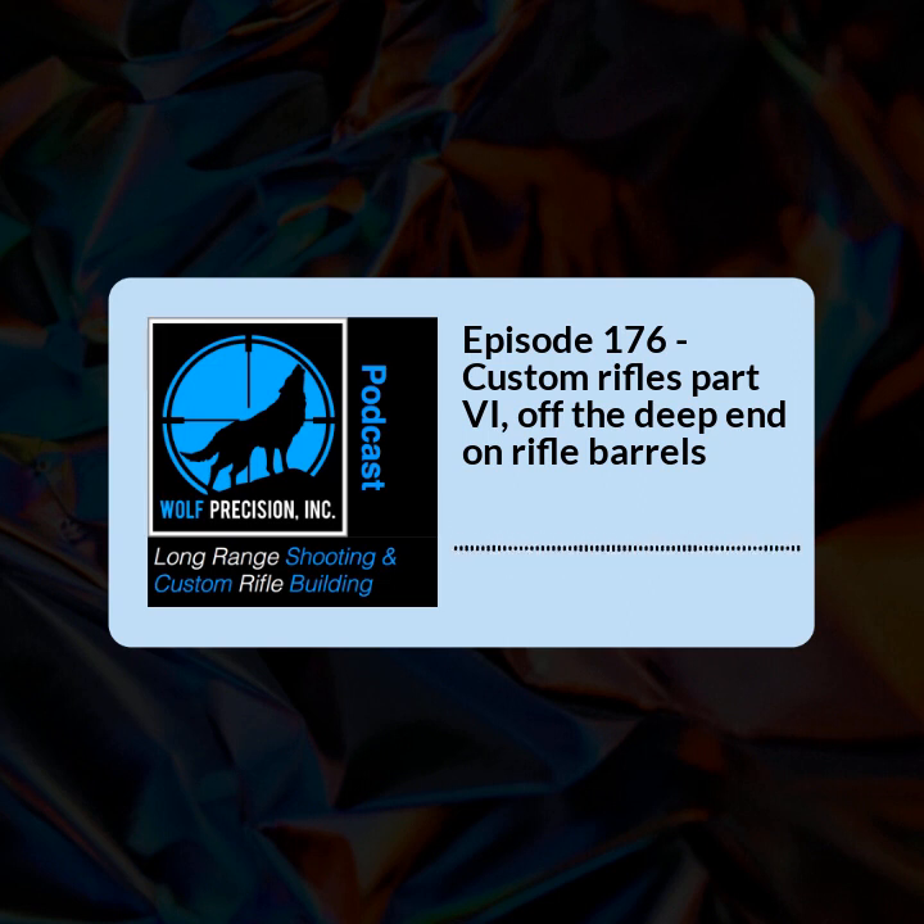Then you get into cut rifled barrels. Think of Krieger. They are able to basically form the rifling by cutting and removing material away rather than swaging it, which is what a button does. Cut rifling is slowly going pass by pass and shaving away material from the barrel, forming the lands and grooves — quite different from button rifled. My experience with cut rifled barrels, think of Krieger, is they shoot great, they machine well, and their finishes are fantastic. They do hand lap them afterwards and their consistency in hand lapping makes for fantastic finishes.